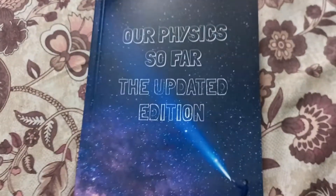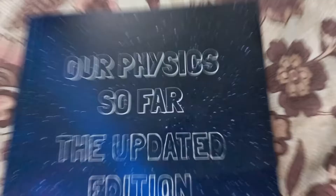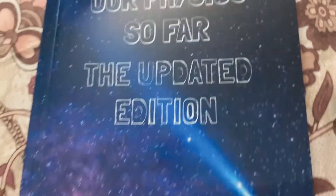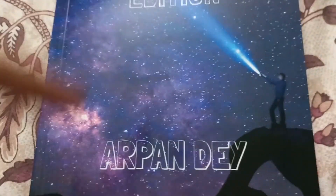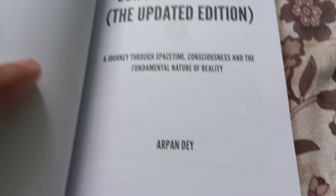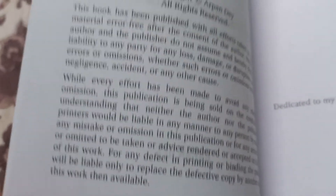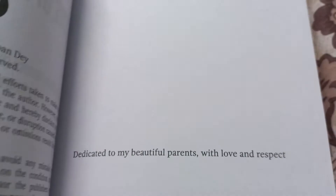Now I want to show you the interior of the book — just a very quick go-through. This is 'Our Physics So Far,' the updated edition by Arpan Dave, with the usual disclaimer and everything, dedicated to my beautiful parents with love and respect.